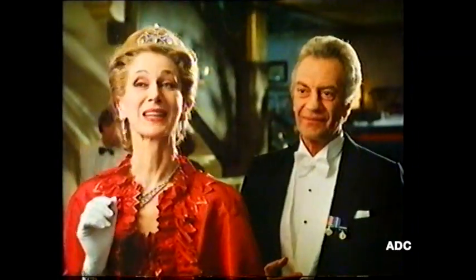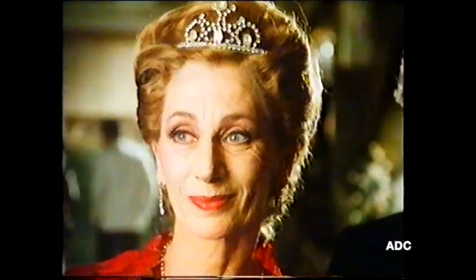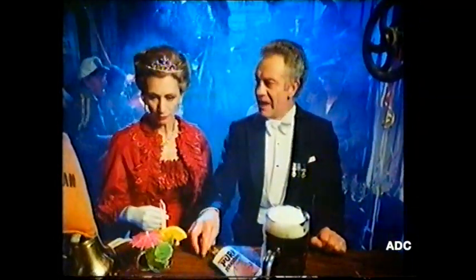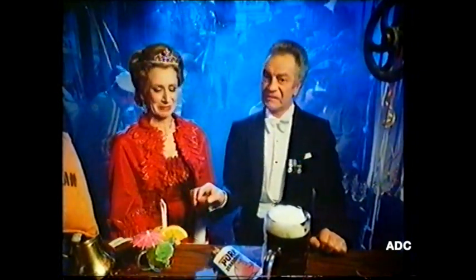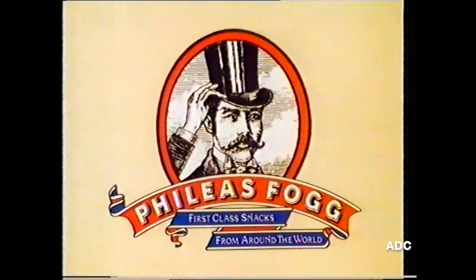Cocktails with the captain's compliments. We also have a selection of Phileas Fogg tortilla chips, Californian corn chips, and Mignon Morsal. Captain Buchanan, now to ourselves. And you are? The Forsyth Jones — with two F's. I'm afraid you don't appear to be on the first class passenger list. There must be some mistake. Phileas Fogg — first class snacks from around the world.